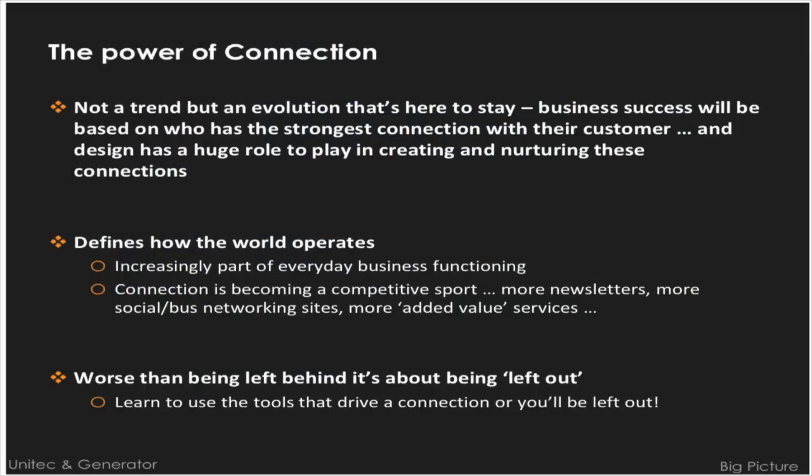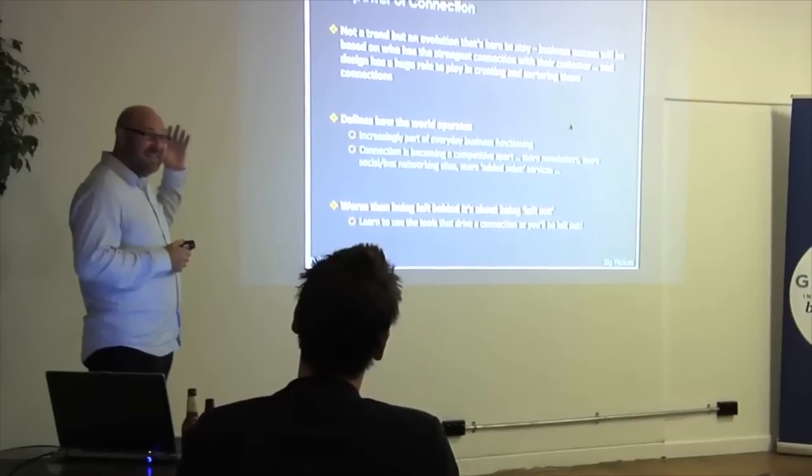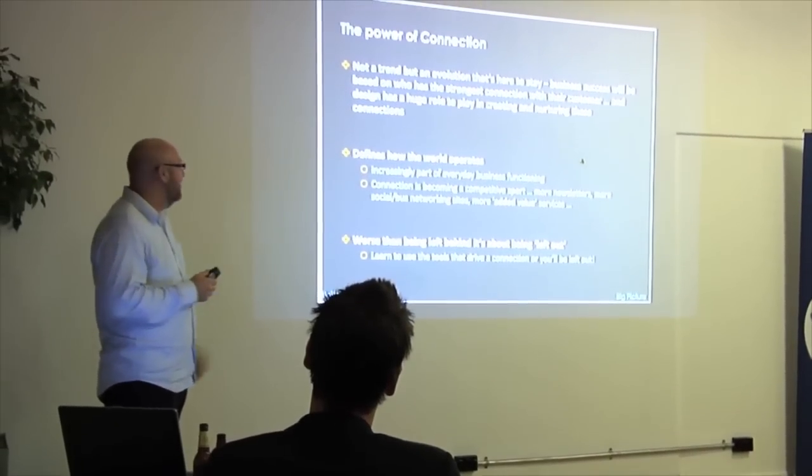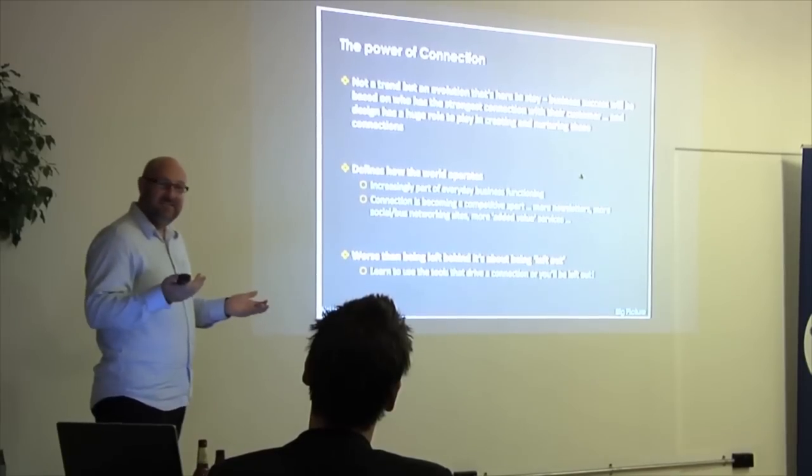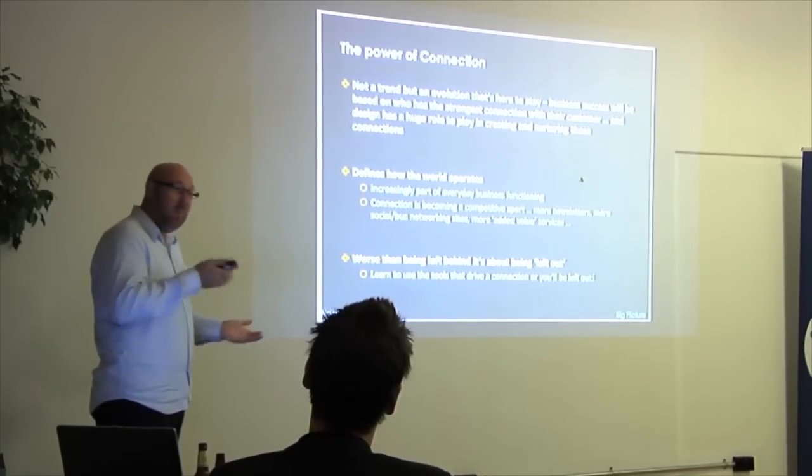Customer connectedness is not a trend. It's huge in every business, every industry, every occupation that relates to marketing. It is a key underlying thing — absolutely powerful. Whoever is doing it better than someone else will win the marketing battle.